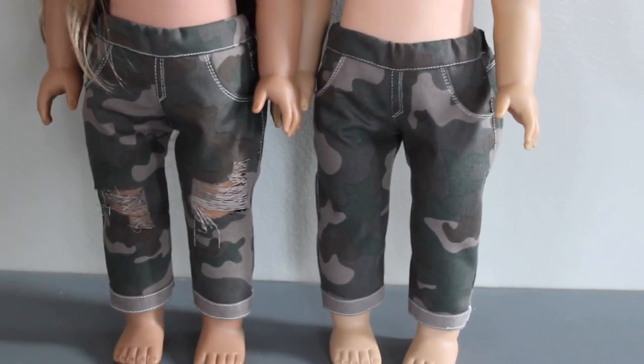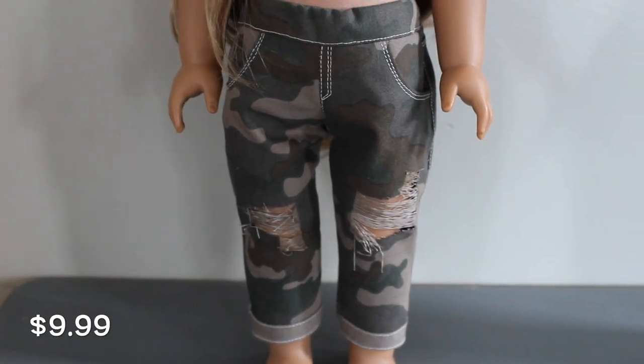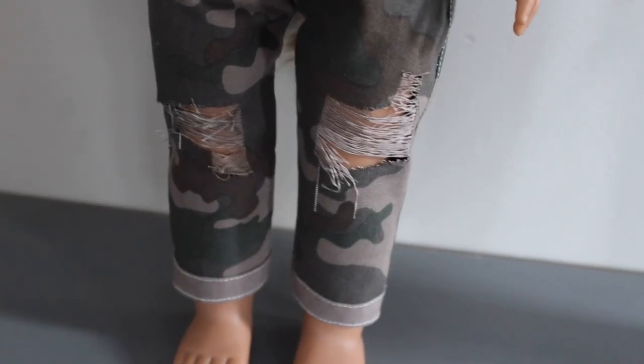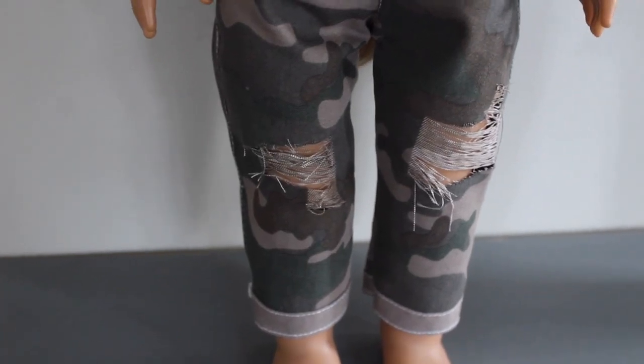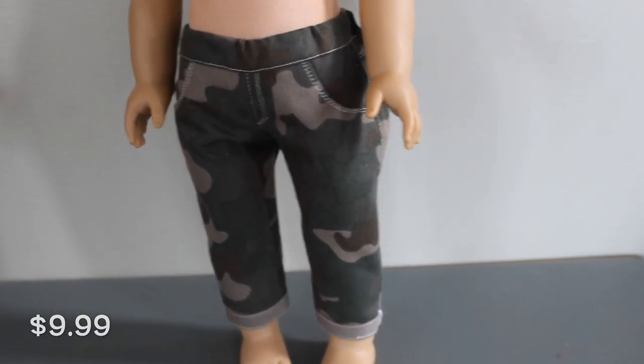Now we'll move on to the camo prints. I have this adorable pair of distressed pants. Here is an up close look at the rips. And here is the undistressed version of the camo pants as well.